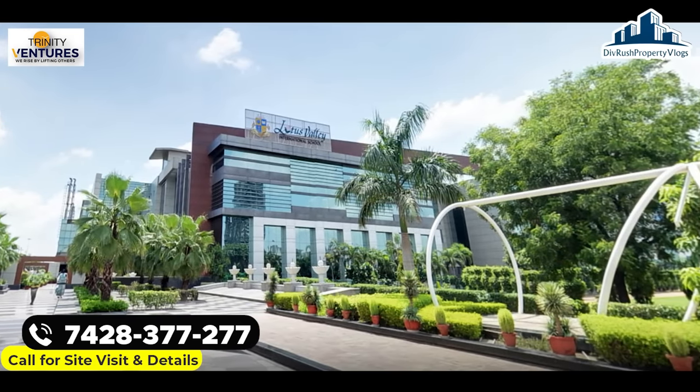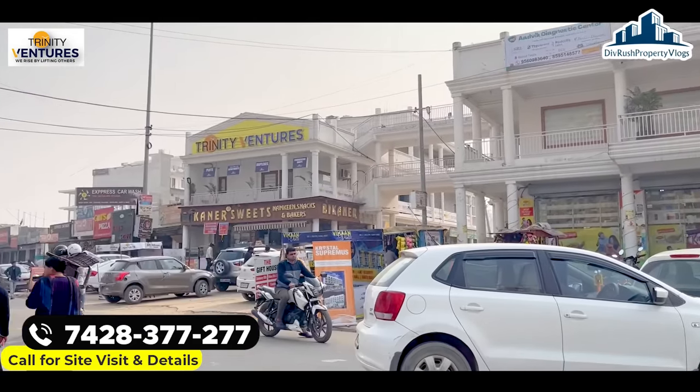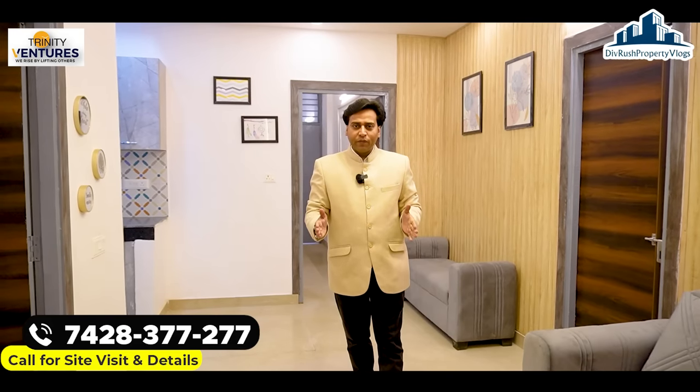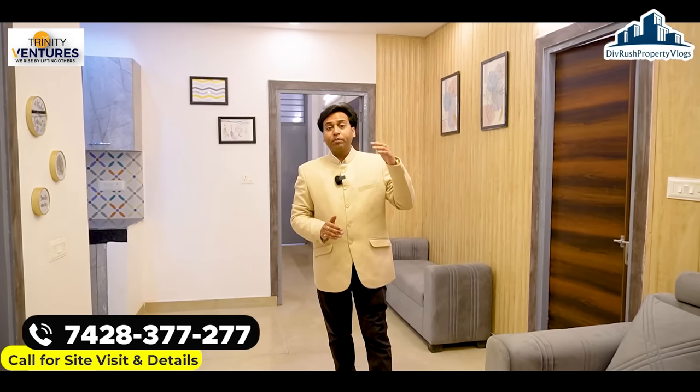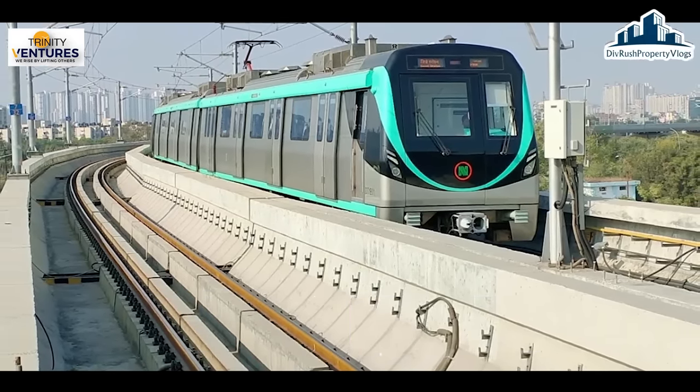अगर मैं schools की बात करूं तो यहाँ पर Millennium School, Lotus Valley School और काफी बड़े-बड़े international schools within 5 kilometres की radius में देखने को मिलेंगे। Society के सामने काफी सारे commercial complexes हैं जहाँ पर daily needs की सारी चीज़े मिलेंगी — local market, departmental stores भी। Local transportation की बात करें तो walking distance पर auto, e-rickshaw सारी चीज़े available मिलेंगी। इन सभी चीज़ों को देखते हुए यह location बहुत prime मानी जाती है।